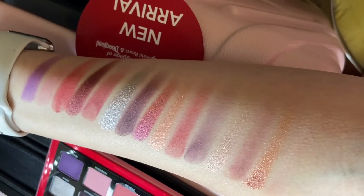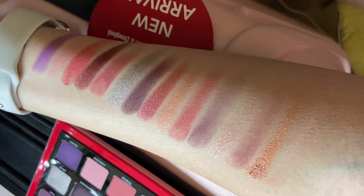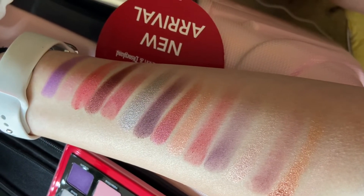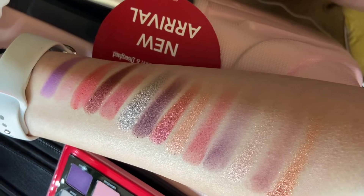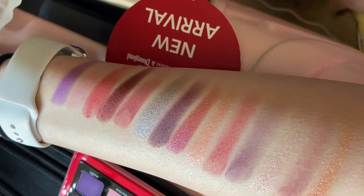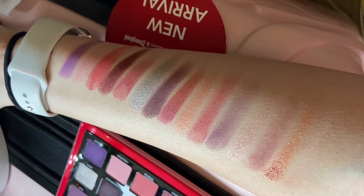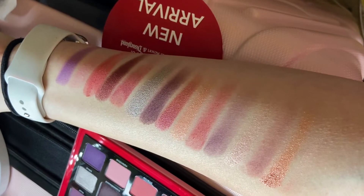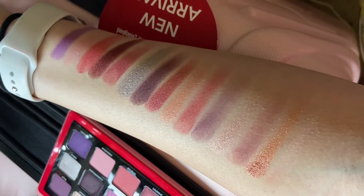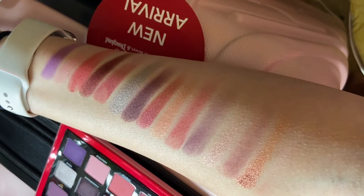So these are just the swatches of the palette. From all the way at the bottom, the first one is First, then Lifetime, Heartbeat, Transparent, Trust, Heart, Giving, Pure Love — the dark one is Commitment, Blind, Soul, Passion, Intense, Valentine, and Dream. These are so, so beautiful. The metallics and shimmers swatched so beautifully. The mattes definitely perform better on the eyes than how they are swatched, but they still look so, so pretty swatched. I love this color story.